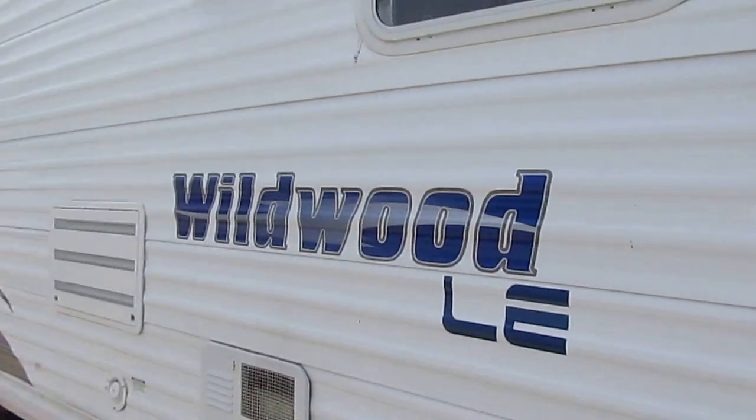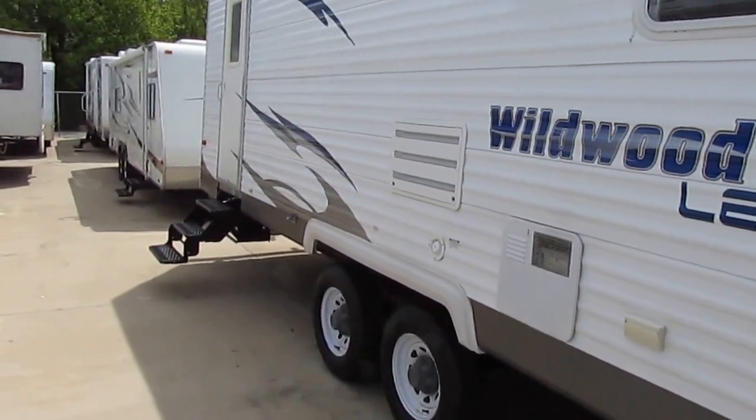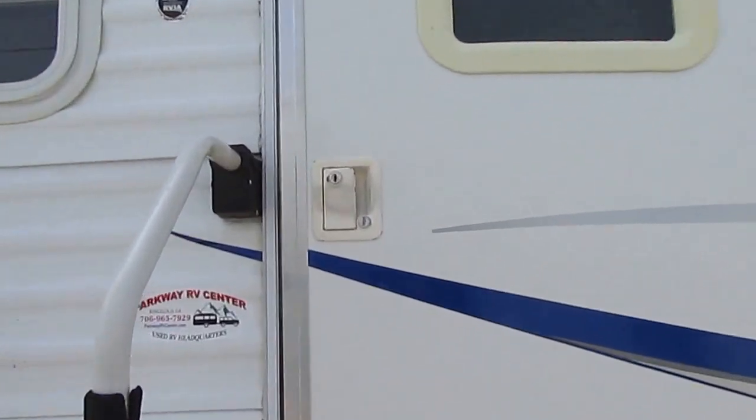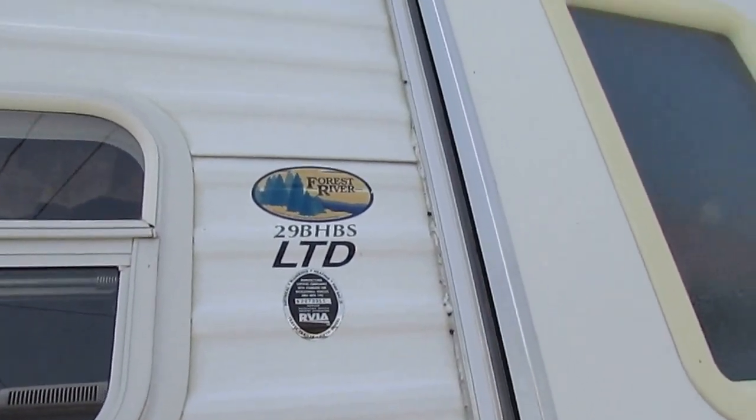It's got stabilizer jacks, a DSI water heater, and the tires look good. Just a nice clean RV, folks — I really think you're going to like it. Let's take a look inside this 29BHBS.